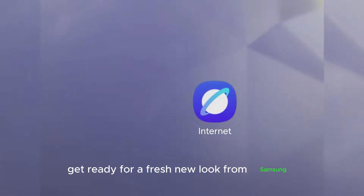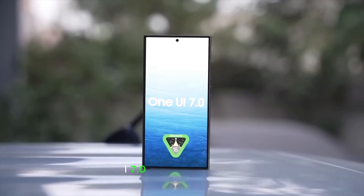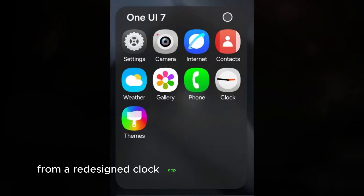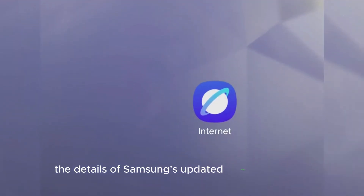Get ready for a fresh new look from Samsung. The company is set to introduce its One UI 7.0 beta version soon, and we've got the inside scoop on what's changing. From a redesigned clock app to a revamped home screen, we'll dive into the details of Samsung's updated design language.